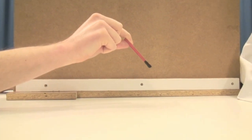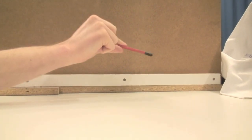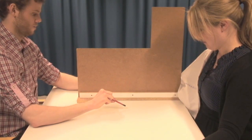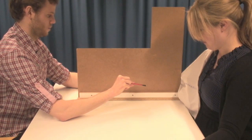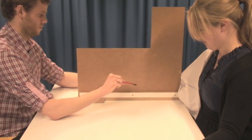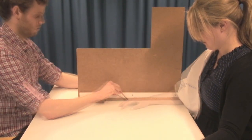What we found is that most participants, after experiencing this situation for a while, start referring the sensation of touch to the portion of empty space where they see the paintbrush moving, and experience having an invisible hand in that position.